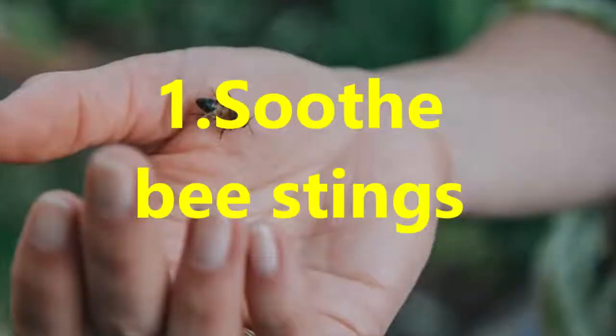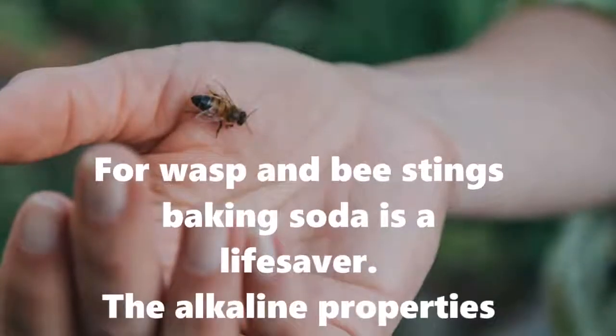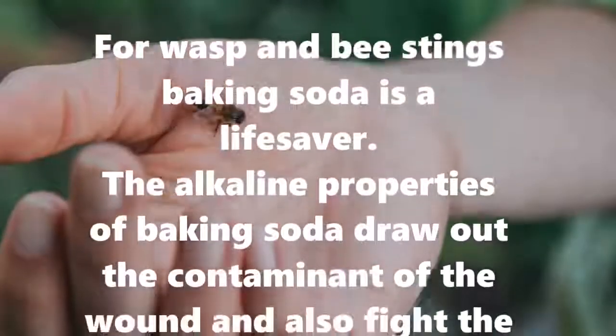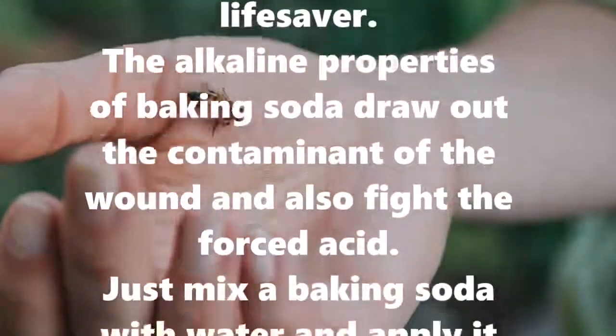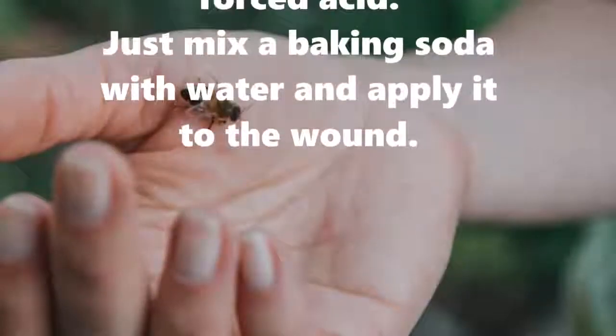One: soothe bee stings. For wasp and bee stings, baking soda is a lifesaver. The alkaline properties of baking soda draw out the contaminant of the wound and also fight the forced acid. Just mix baking soda with water and apply it to the wound.